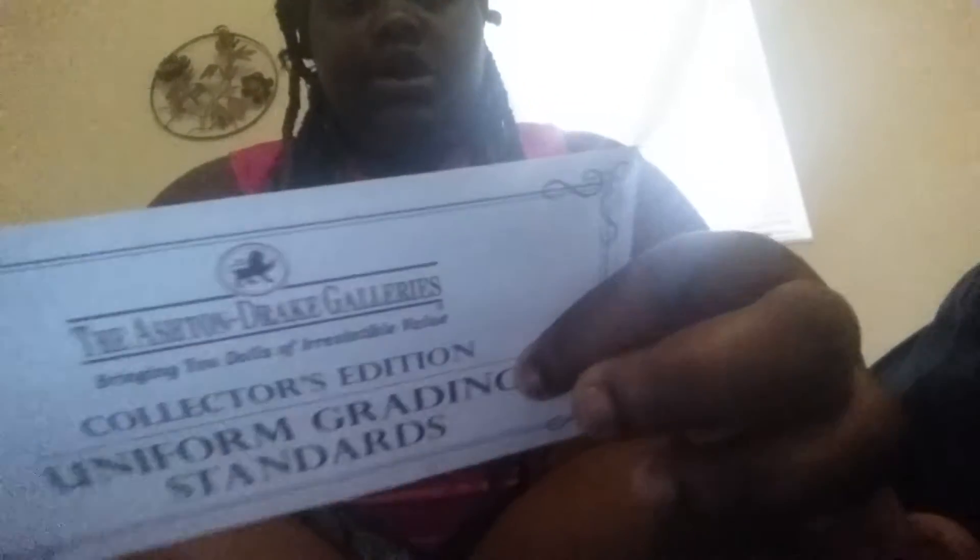So there's a lot of papers and I have a favorite paper out of all these papers that I'm going to show you. The first thing is this — it says 'Collectors Edition Uniform Grading Standards' and it's from Astrid Drake Galleries. It has two special features: the sculpted art history and the costume art history, plus the product details — what it's made out of, the clothing source, who sculpted it, the quality of the painting, and the overall craftsmanship. That's really cool, I'm definitely putting this in my important papers.